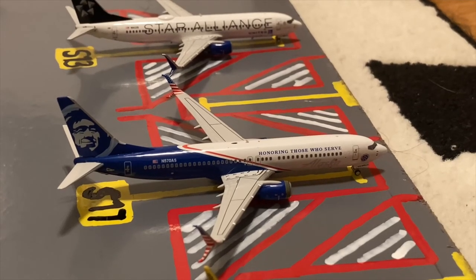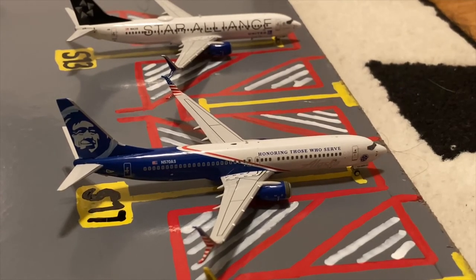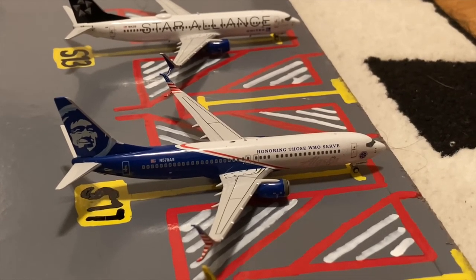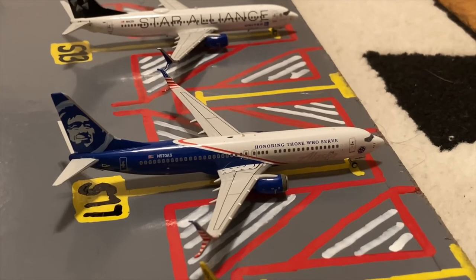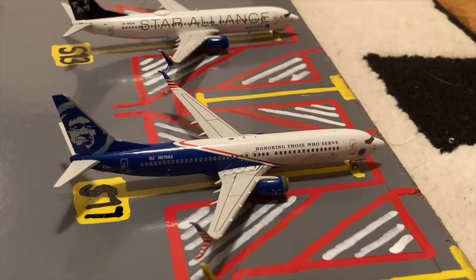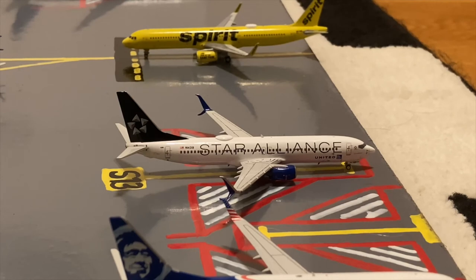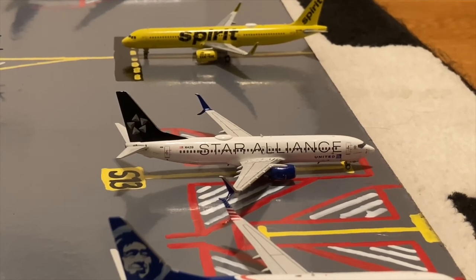Continuing on with this trio, next to the Spirit A321-200 in the bananas livery we have this Alaska Airlines 'Honoring Those Who Serve' Boeing 737-800 at gate S17 or Sierra 17. He came in from San Francisco earlier today and later today he'll be heading out to Shipmouth International Airport, otherwise known as Aviation 06's airport. And the last of the trio, we have this United Star Alliance Boeing 737-800. He just pulled in to gate S13 or Sierra 13 after coming in from Miami, and later today he'll be heading out to Nassau in the Bahamas.